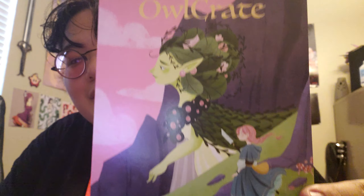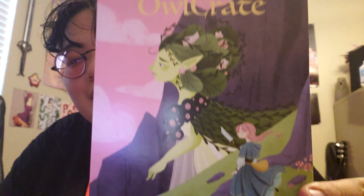So the first thing we have is the card. Let's talk about this art on this card — it's so pretty. I love the Owlcrate cards; I collect all of the prints. I think they're so pretty and I like having them around the house. And then on the back it has everything that's in this box, so we'll save that.